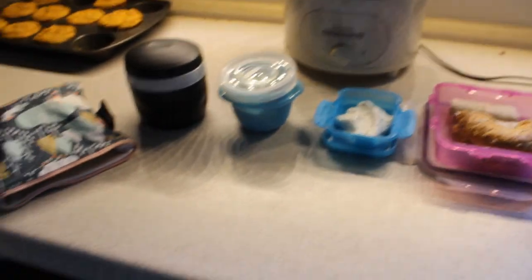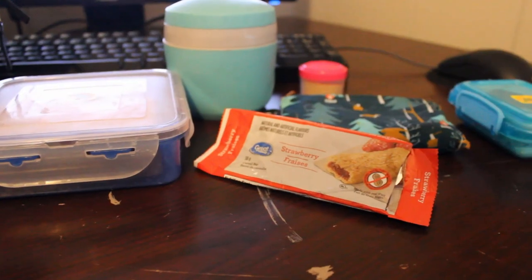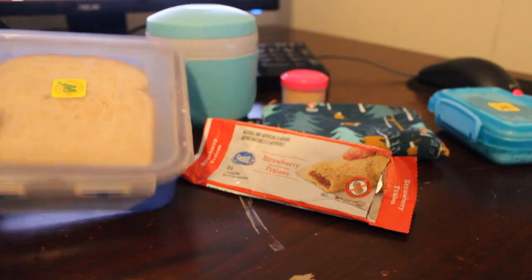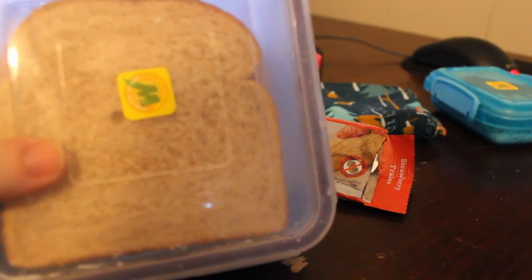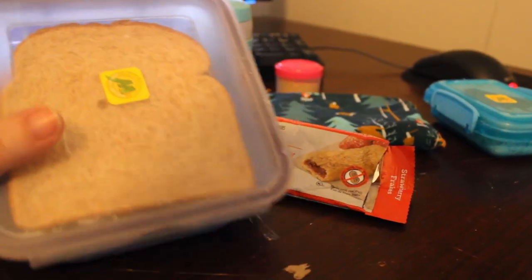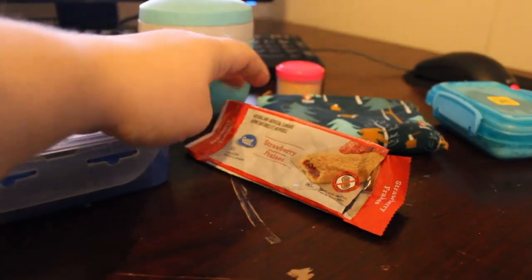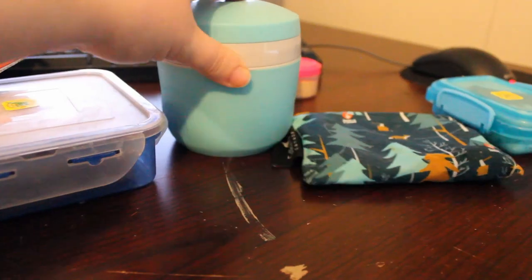That is lunch for Monday. So I forgot to get Ella's lunch on camera this morning, so we kind of have the leftovers - she didn't want to eat her deli sandwich so she'll have it for tomorrow. But this is just two slices of whole wheat bread with some miracle whip - like a scant amount of miracle whip - and some deli ham and a piece of cheese. She ate this granola bar.